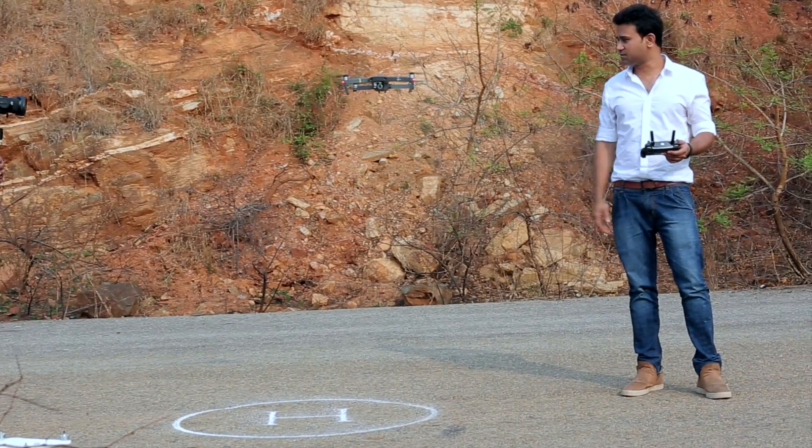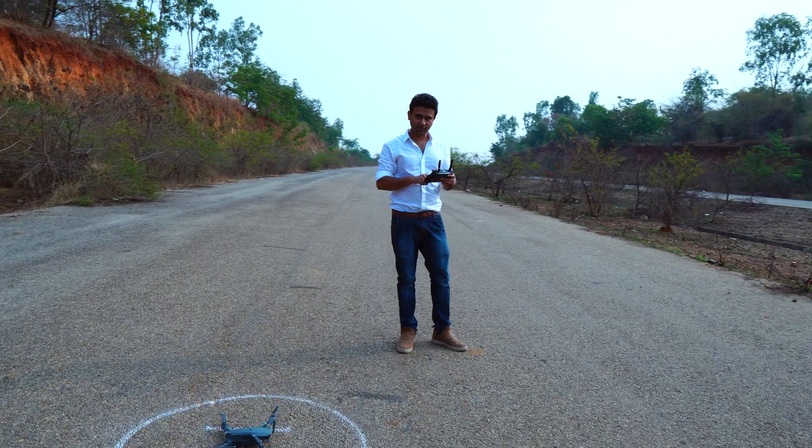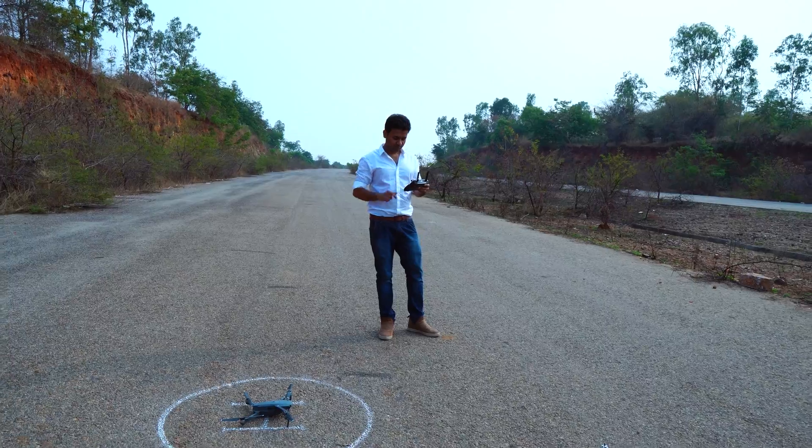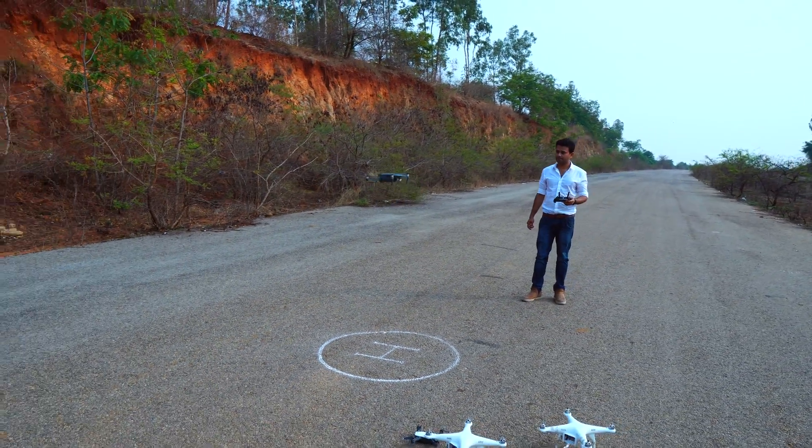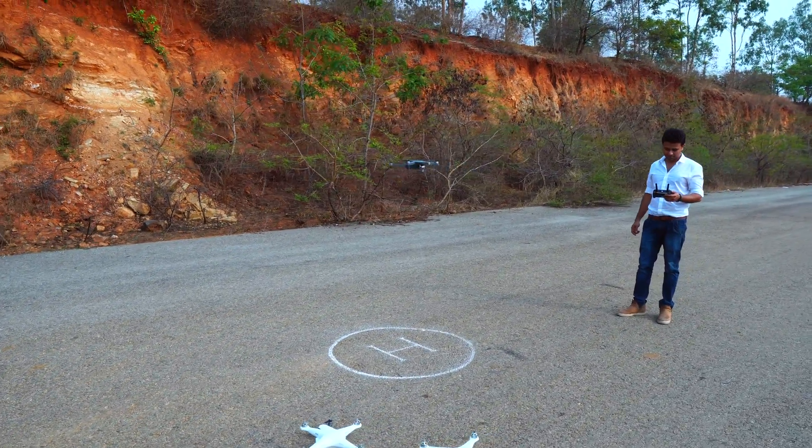And now it's time to put this in action. I'll hit the auto take-off button and allow it to hover at a predefined height, giving it sufficient time to record the necessary information that it's going to require while landing autonomously.